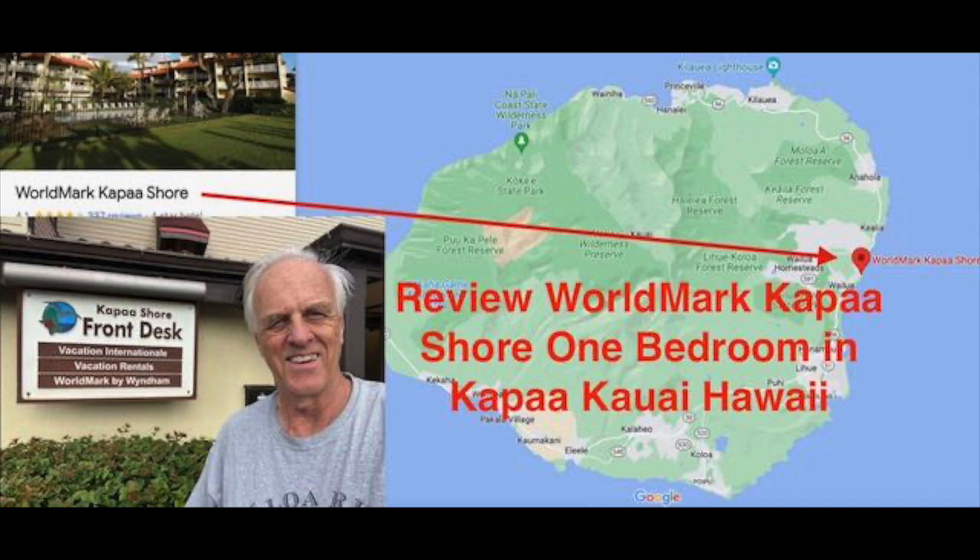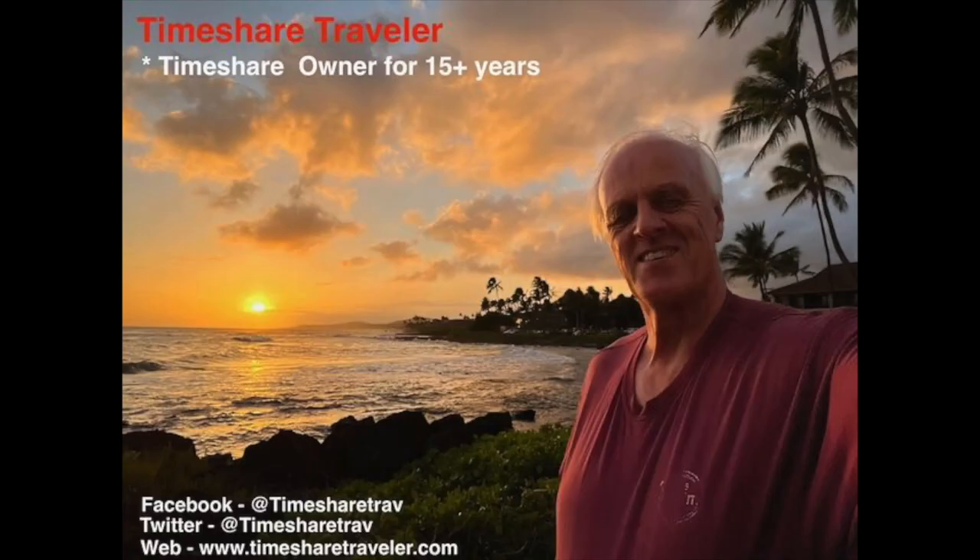Greetings, this is a Timeshare Traveler. Today I'm reviewing the Worldmark Kapa'a Shore, the one bedroom in Kapa'a, Kauai in the state of Hawaii. It's right on the ocean, beautiful views. There is no air conditioning but you really don't need it because you get the trade winds blowing right through the room. It was wonderful — I actually slept in the living room instead of the bedroom so I could hear the waves at night. Before I get into the details about the room, I want to tell you a little bit about my channel.